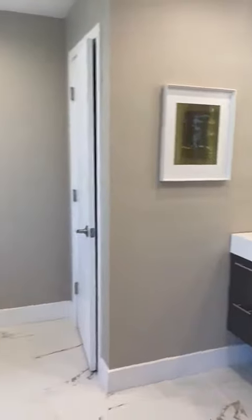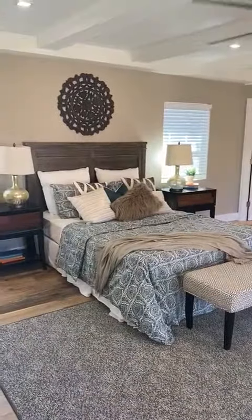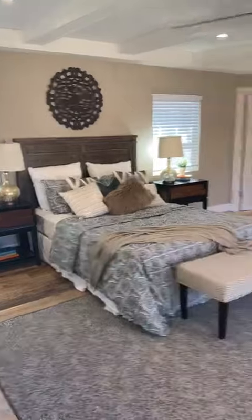Again, this is 510 Tulane — 3,166 square feet, four bedrooms, three bathrooms, five blocks to Central. Come and check it out.